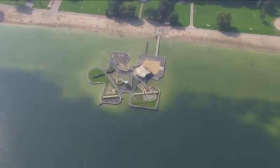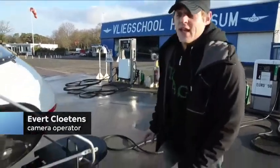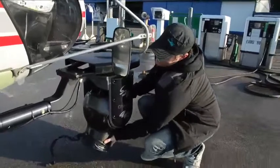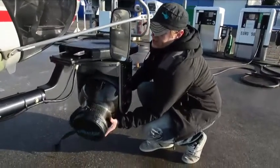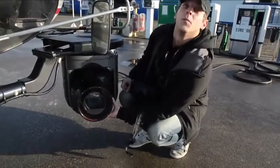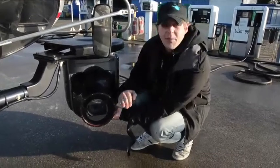We hebben hier bij onze Cineflex wat een gyro-gestabiliseerde camera is op vijf assen, wat het eigenlijk uitmaakt omdat een helikopter eigenlijk de hele tijd trilt. En het enige wat eigenlijk in de camera zit is de lens en de CCD. En zoals je nu kan zien beweegt hij, maar als de camera aanstaat gaat de lens eigenlijk gestabiliseerd zijn.